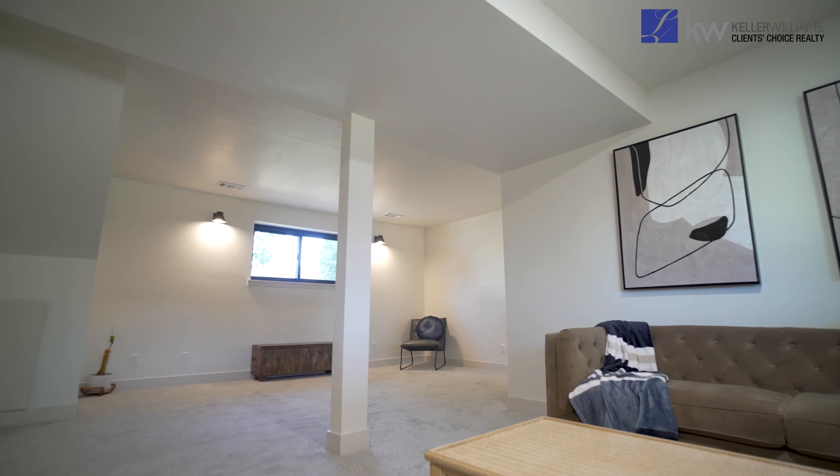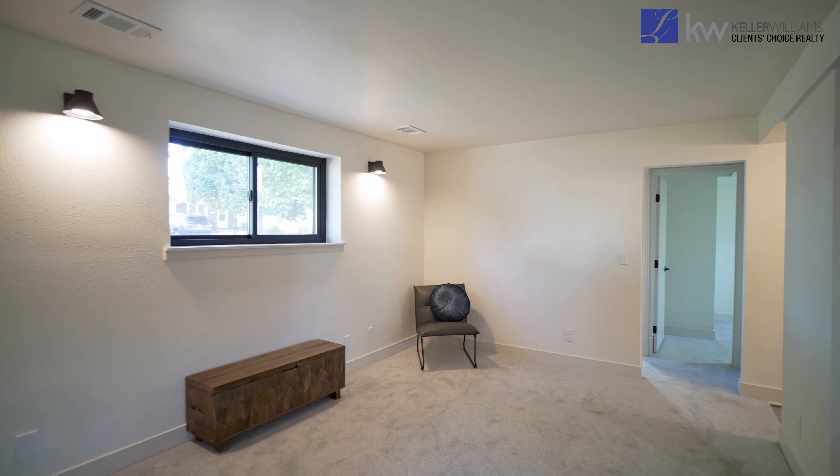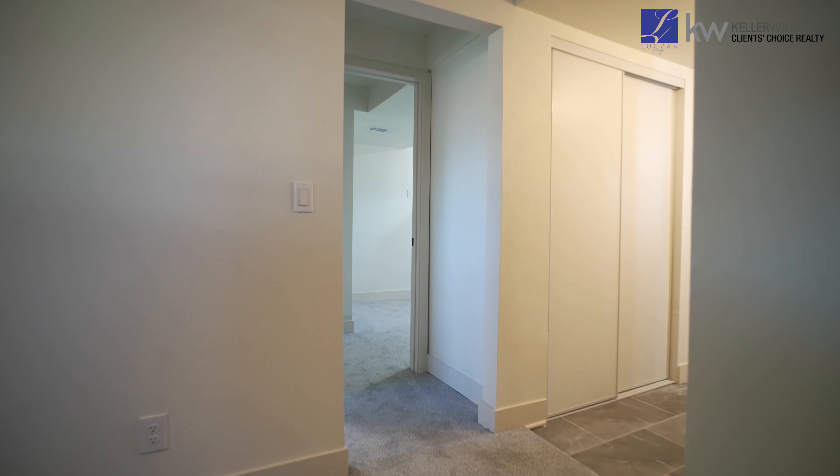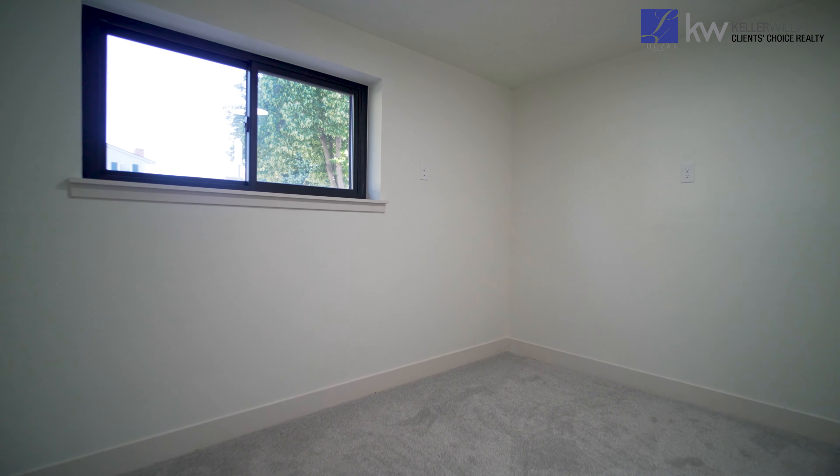Much like the top level, we have brand new paint throughout here, really lighting up and adding value to the house. The two guest rooms are both very spacious in size and also provide you access to another fully renovated bath.